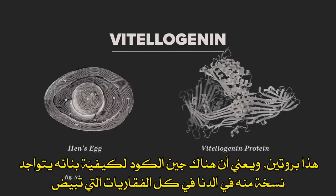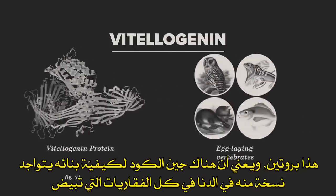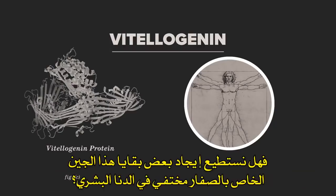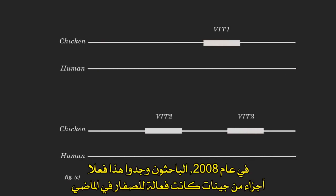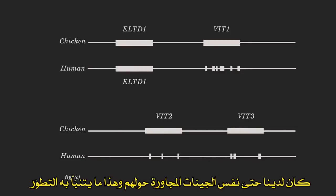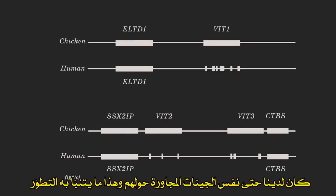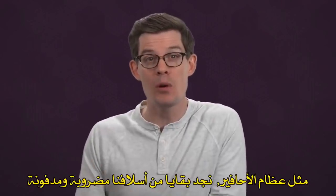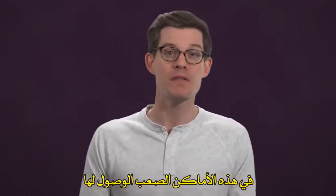Vitellogenin is a protein, which means there's a gene whose DNA codes how to build it. Egg-laying vertebrates all have at least one copy of this gene. But what about us? If we really are descended from animals that once laid eggs full of yolk, can we find some leftover of that yolky gene hidden in human DNA? In 2008, researchers found just that: fragments of once-active egg yolk genes hidden in our own genome. And when they compared our DNA to the chicken versions, they even had the same neighboring genes around them. This is exactly what evolution would predict. Just like fossil bones, we see remnants of our ancestors, broken and buried in these hard-to-find places.